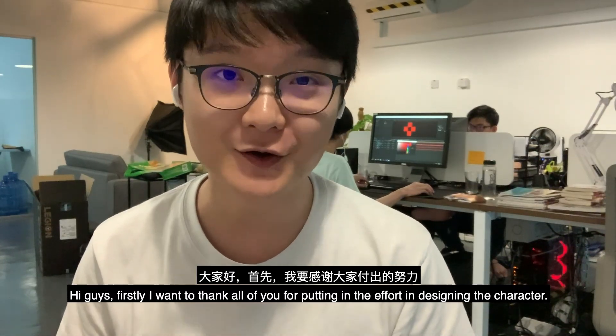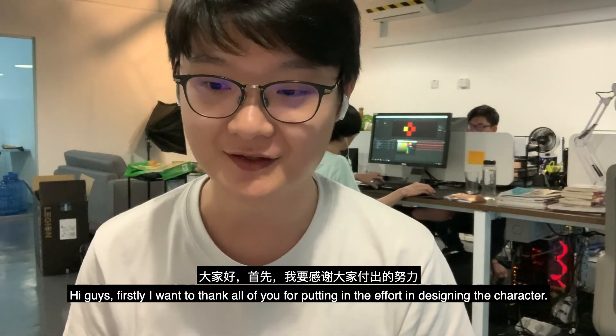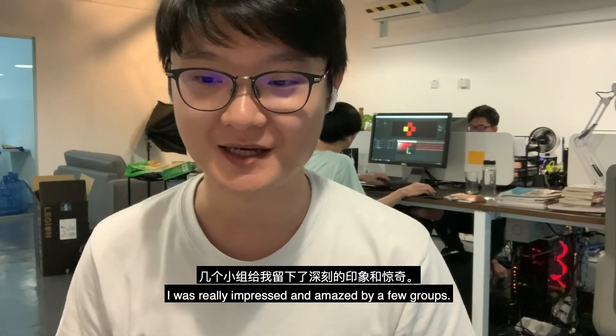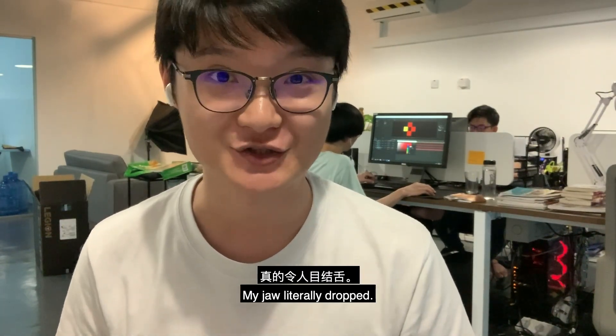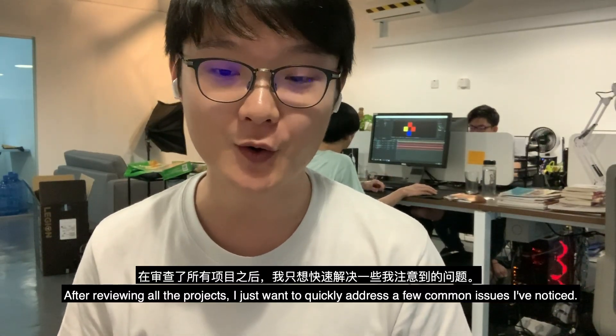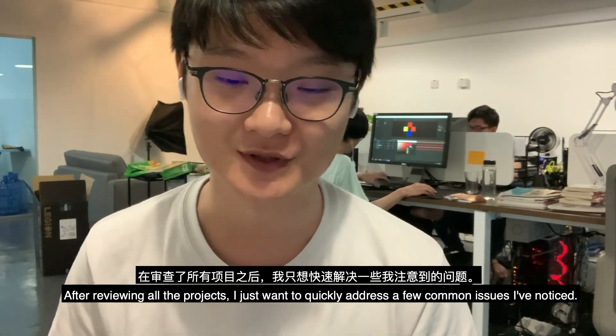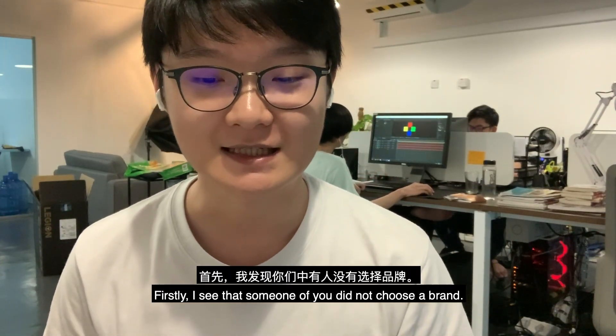Hi guys, firstly I want to thank all of you for putting in the effort in designing the character. I was really impressed and amazed by a few groups — my jaw literally dropped after reviewing all the projects. I just want to quickly address a few common issues I've noticed.